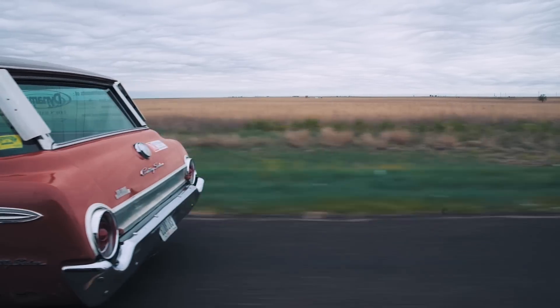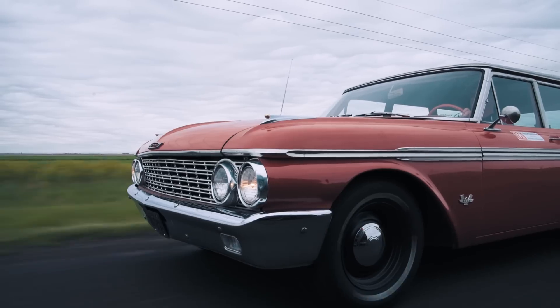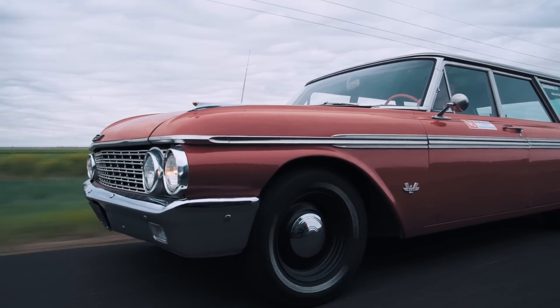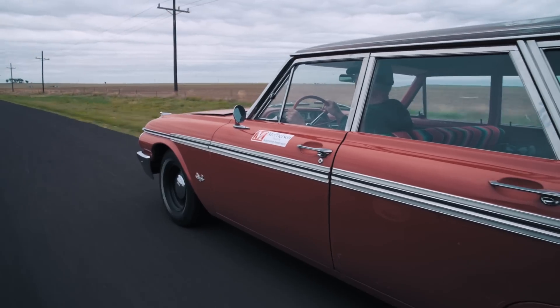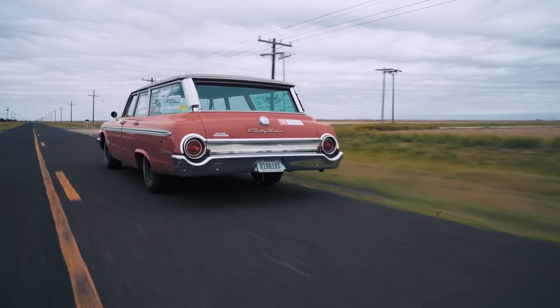It's day two of our Texas road trip. Yesterday we left late — it was a Sunday — but we put a lot of miles on this car, 300 miles, trouble free, and we found a couple of amazing barn finds. Today it's overcast, cold, and windy. Yesterday was hot. But we're hoping for the same success today.